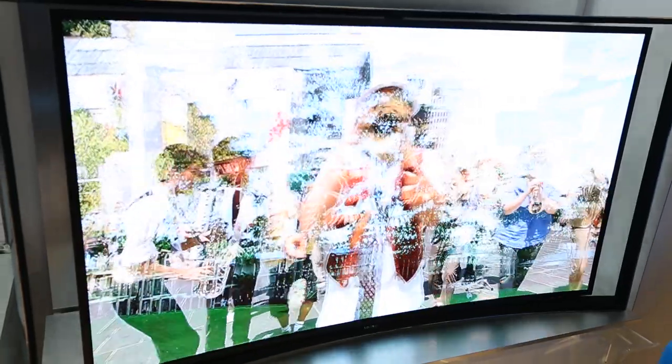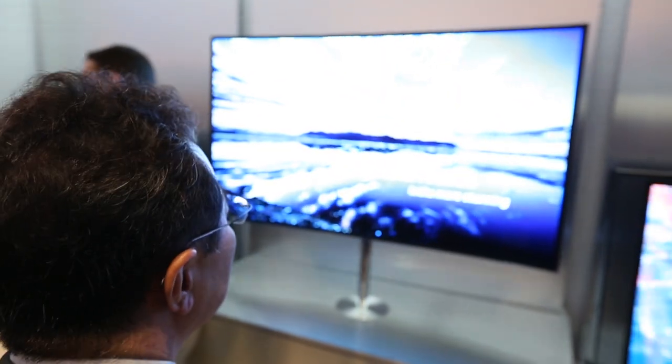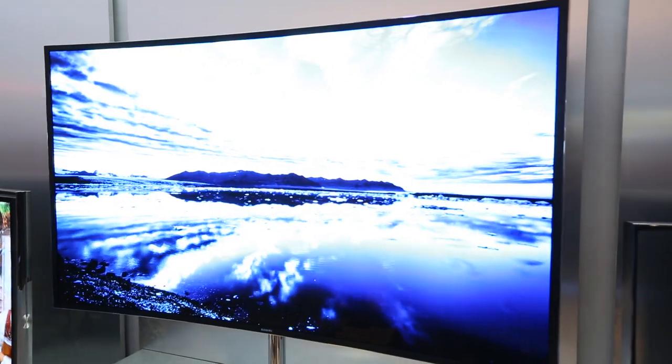We've got OLED already in the range this year with our Curved 55-inch OLED, and we're going to be launching the Curved UHD and the Curved LED product, giving the benefits of curved picture quality in 2014. We haven't announced pricing just yet, but as soon as we have that pricing available, we'll let you guys know.